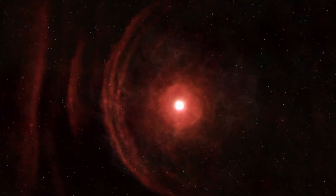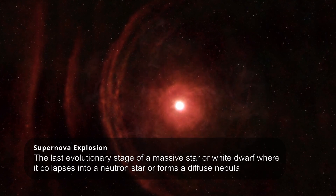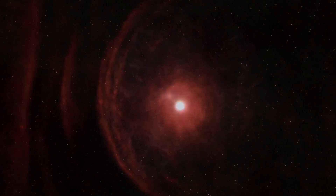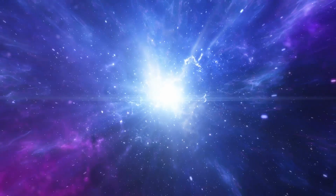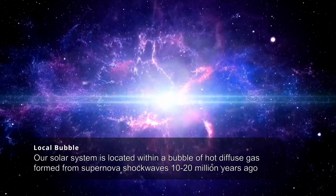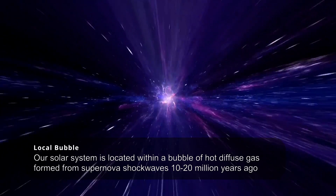But how exactly do supernovas happen? A supernova occurs when a massive star reaches the end of its life cycle. When the star exhausts its nuclear fuel, it undergoes a catastrophic collapse, triggering a mind-boggling explosion that releases a huge amount of energy. During a supernova explosion, the outer layers of the star are hurled into space at incredible speeds, creating a shockwave that propagates outwards. This expanding wave sweeps up surrounding interstellar gas and dust, forming a supernova remnant like the Crab Nebula.